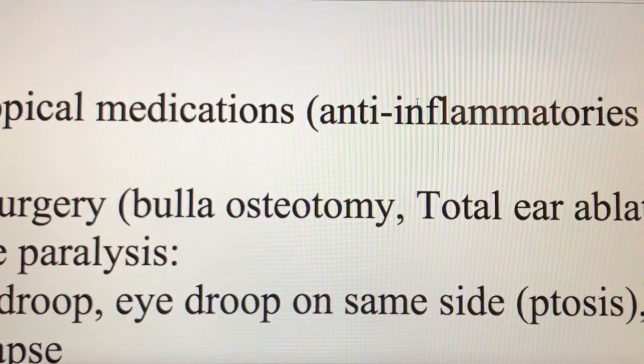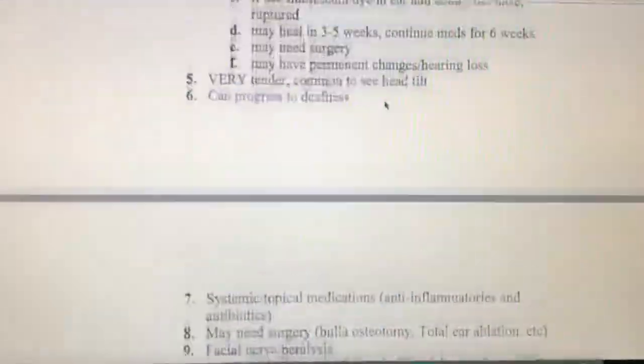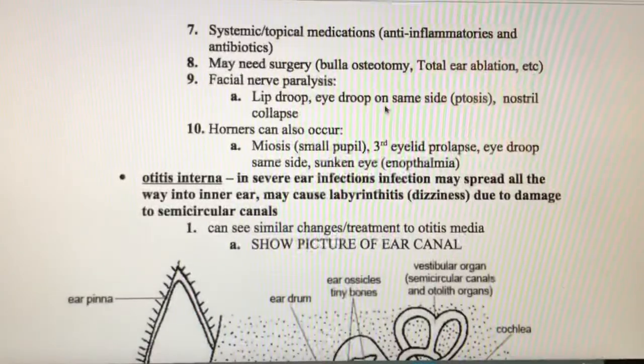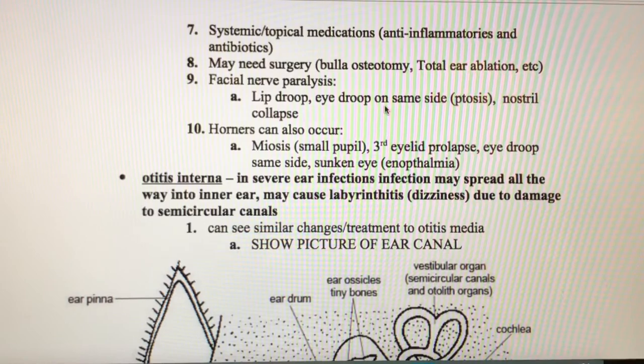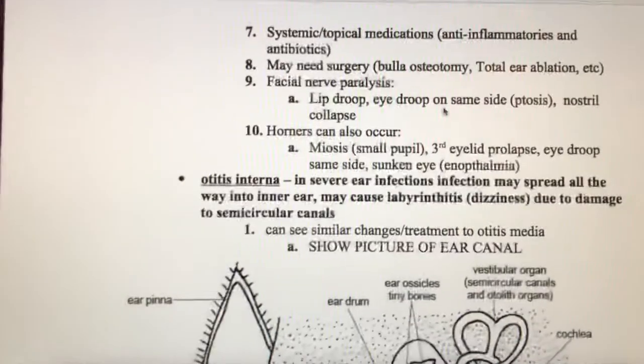With otitis media, we're probably not going to rely on topical medications as much. The systemic drugs are going to be a little bit more helpful in there.